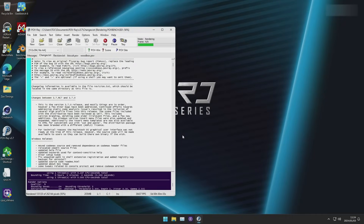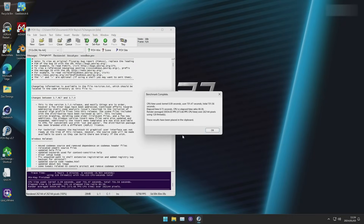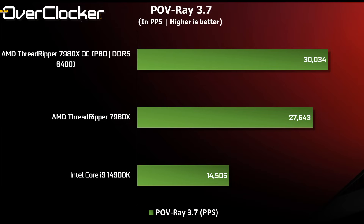The first rendering test is POV Ray, and it shows just how capable the 7980X is, delivering out of the box nearly twice the performance of the 4900K. With some overclocking, the score increases by 8%. You'll notice that 8 to 10% is generally the performance improvement from overclocking — not bad for keeping the TDP at 350 watts, and a testament to how well opportunistic overclocking works via PBO.